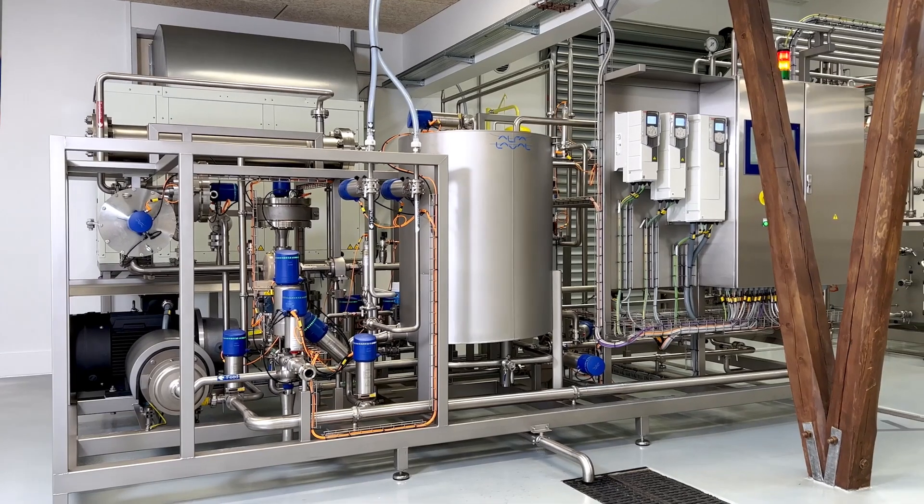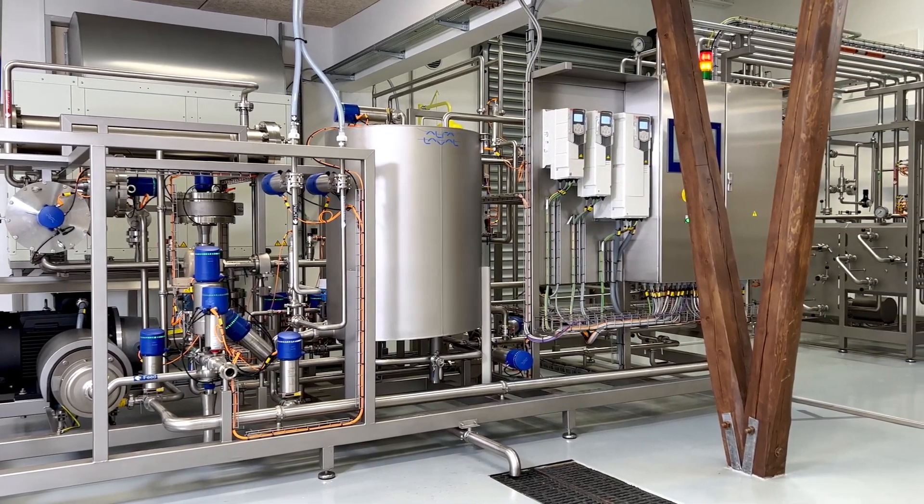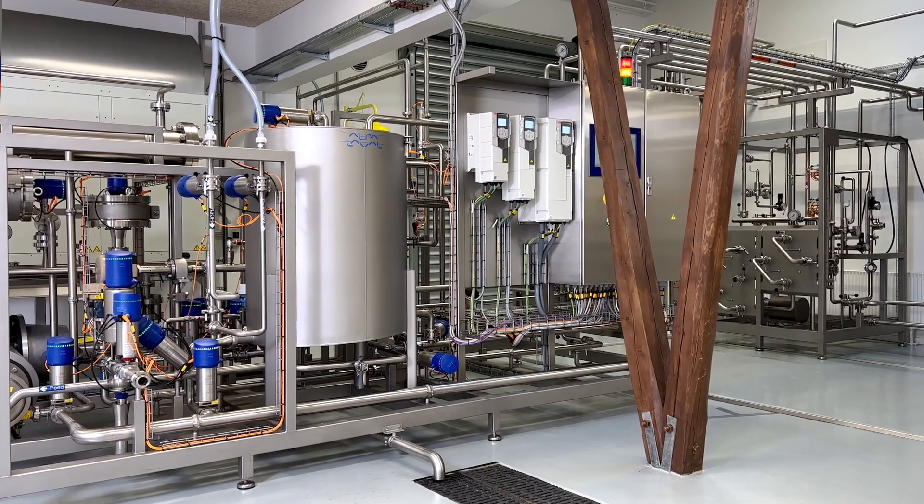So if you're a brewer and you want to try Revos with your beer, get in touch and we can set up a test run and a tasting for you here at the Alfa Laval Revos Innovation Centre in Copenhagen. And you can always find out more on our website about Revos and what it can do for your business.